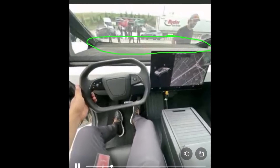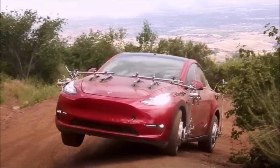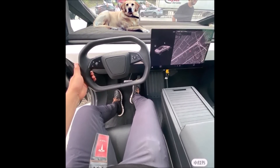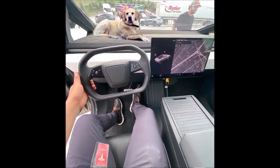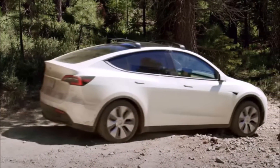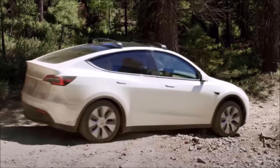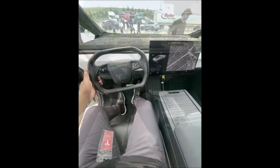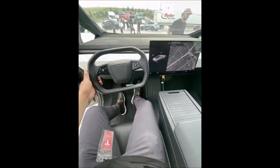If you value space and a minimalist design, the Tesla Cybertruck may be the better choice. If you prefer a more traditional dashboard with physical buttons, the Model Y may be a better fit. Key differences include: size — the Cybertruck is significantly larger; dashboard design — the Cybertruck has a minimalist single large touchscreen versus the Model Y's traditional layout; and windshield size — the Cybertruck has a larger front windshield.